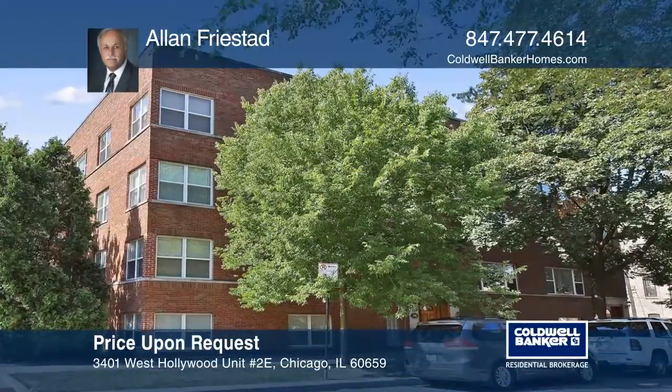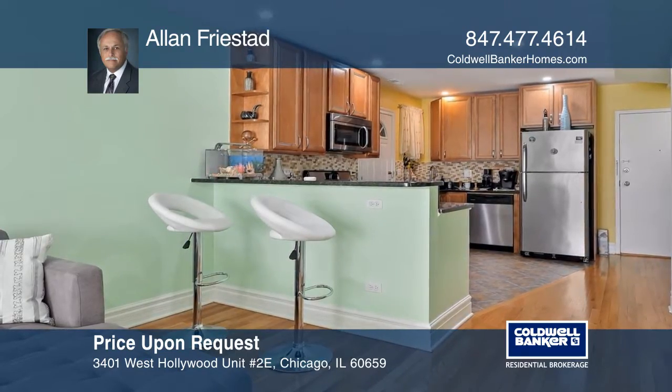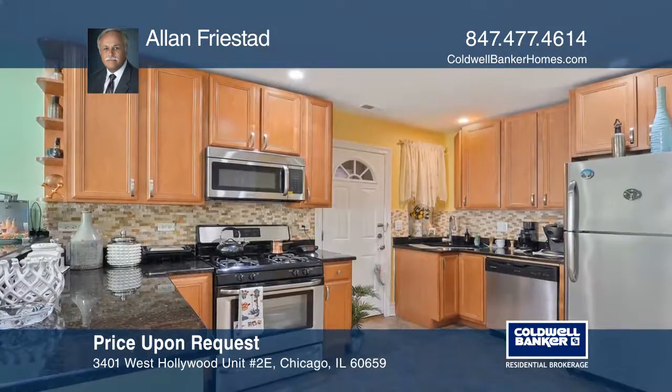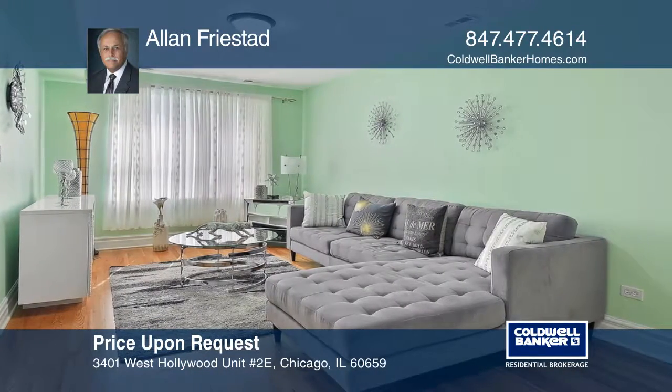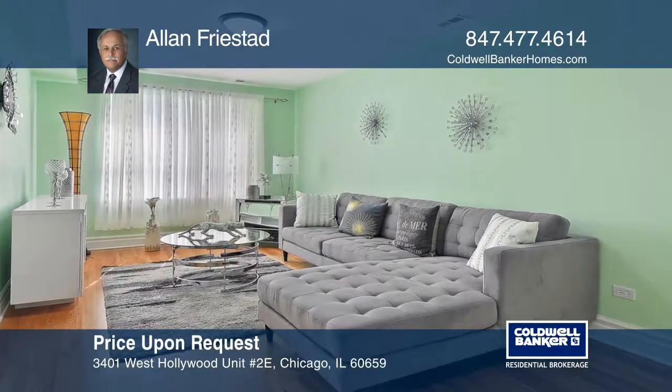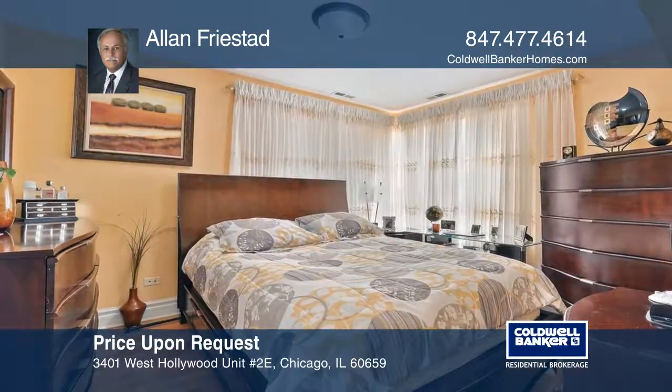This great updated condo has two bedrooms, one bath, newer kitchen appliances, and hardwood floors throughout. Close to North Park and Northeastern University, transportation is approximately 100 feet from the front door of this all-brick unit. There are coin-operated washers and dryers and storage in the basement.